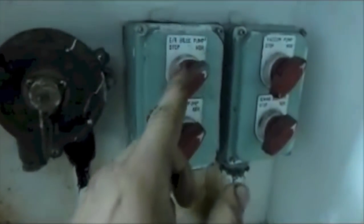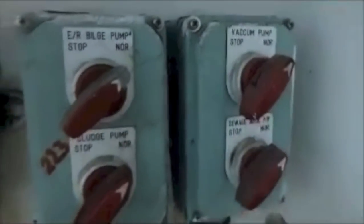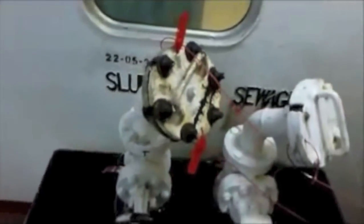This is the emergency storm wind pump, slush pump, wind pump and sewage discharge pump. The shore connection for sludge and sewage.